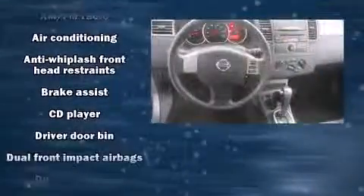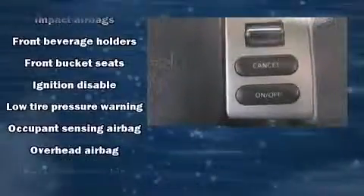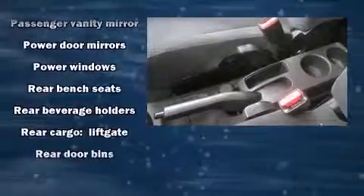Nissan ensures the safety and security of its passengers with equipment such as dual front impact airbags, head curtain airbags, brake assist, anti-whiplash front head restraint, ignition disabling, and ABS brakes.